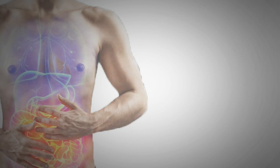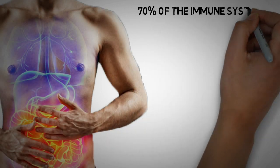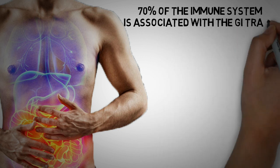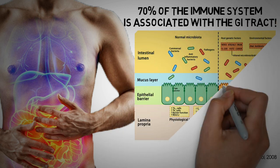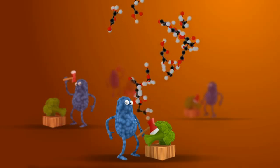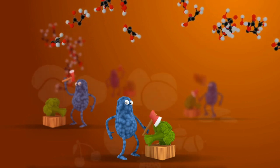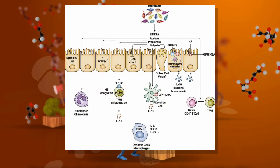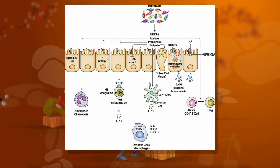For many people inflammation starts in the gut. About 70% of our immune system is associated with the GI tract. The microbes in our gut can produce molecules that interact with our immune cells and either calm them down or stimulate inflammation. A good example here is the short-chain fatty acid butyrate, which is produced when fiber is fermented in the gut. Butyrate stimulates the production of regulatory T cells, which then help to dampen unnecessary inflammation.